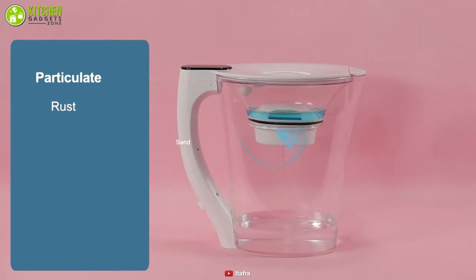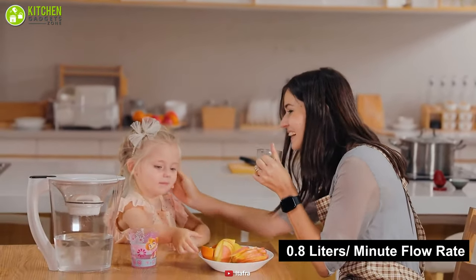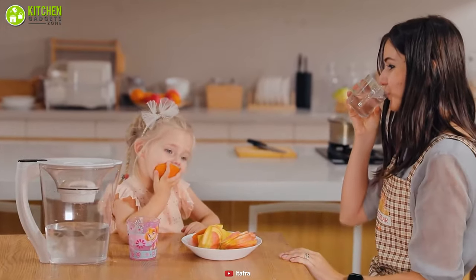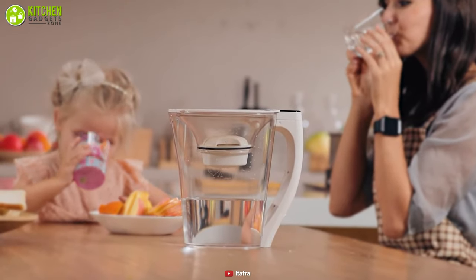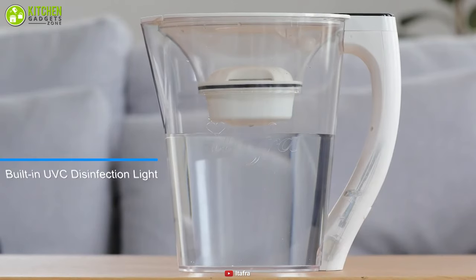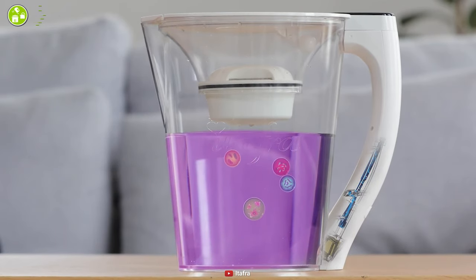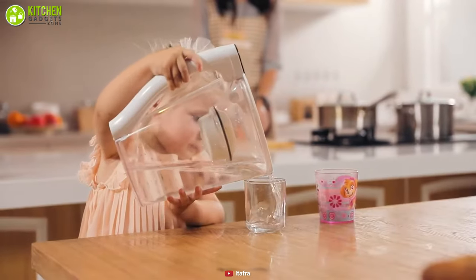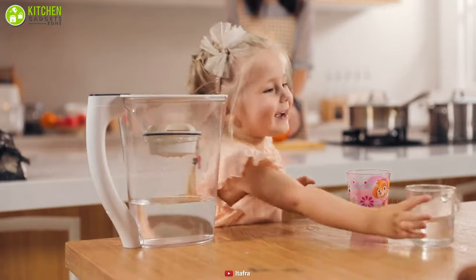With a flow rate of 0.8 liters per minute, this pitcher will provide you with a filter life of 150 gallons of water, so you don't have to worry about changing the filter frequently. This water filter pitcher also has a UV disinfection feature, which is the last defense against bacteria, as it eliminates bacteria every 10 seconds, meaning you can produce safe water for weeks on end without changing it.